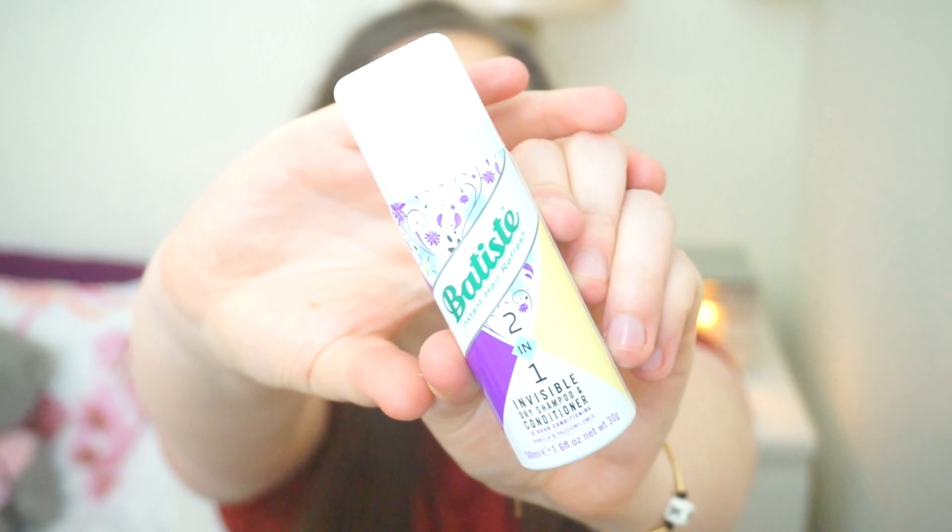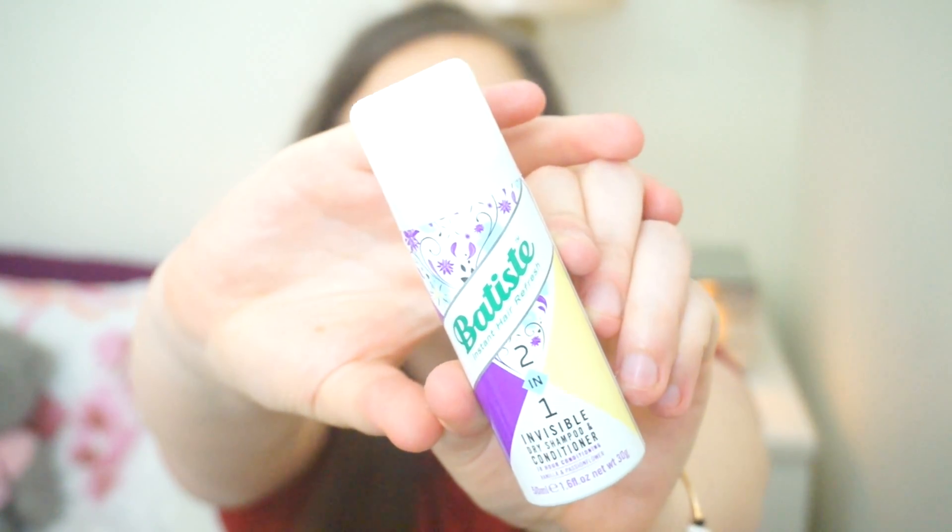What else do we have? From Batiste we have the Instant Hair Refresh — a two-in-one invisible dry shampoo and conditioner with 18-hour conditioning, in the scent vanilla and passionflower. So it's basically a dry shampoo but it doesn't make your hair super dry — it keeps it nice and conditioned. It smells nice, like vanilla and flowers. I am quite excited to try this. I still have the original Batiste ones that leave a white or grey tinge in your hair, so I'm interested to see whether this one does the same.